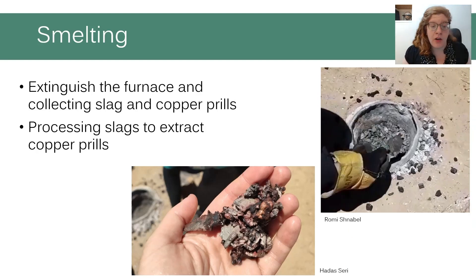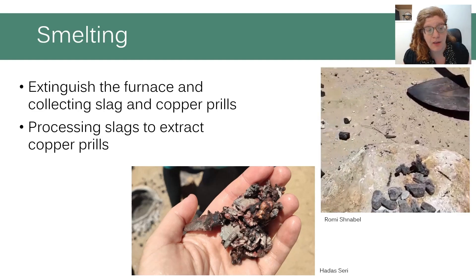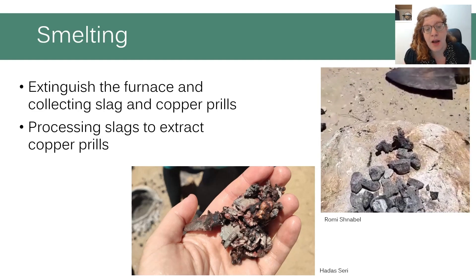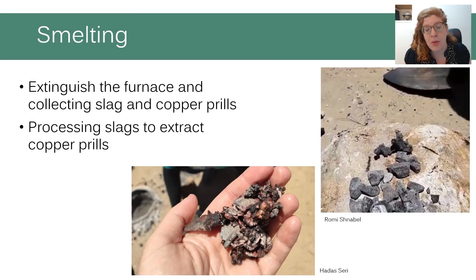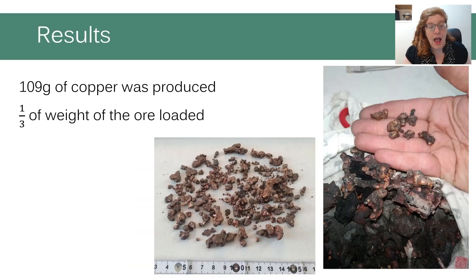After we loaded all the ore, we kept heating the furnace for an additional 30 minutes, and then we extinguished the fire and collected the slag and copper prills. After processing the slag, we found quite a substantial amount of copper prills. The smelting produced about 109 grams of copper — a third of the ore loaded into the furnace — which is a very efficient ratio.